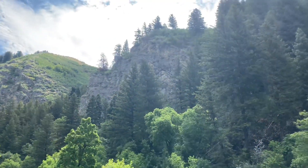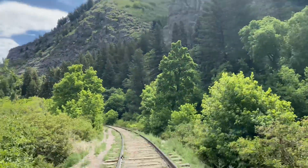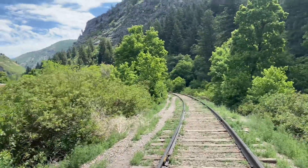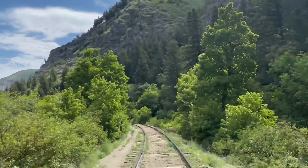Heading up to the swimming area on the river. Look at this view — is this not beautiful? Going down an old train track. What a view. Awesome.